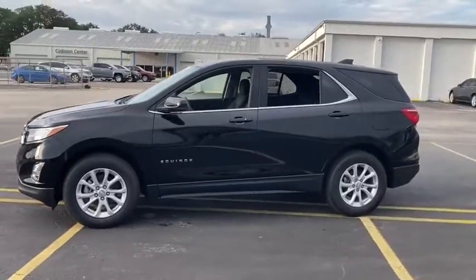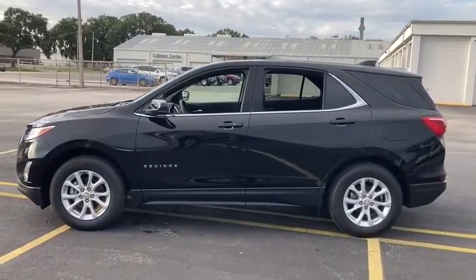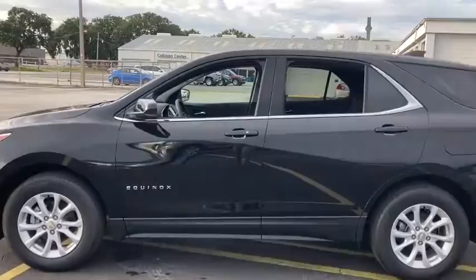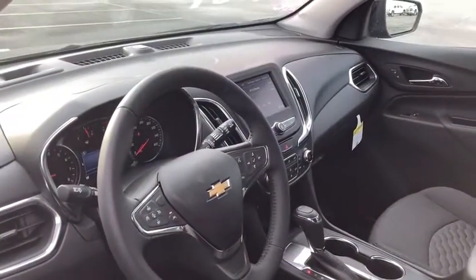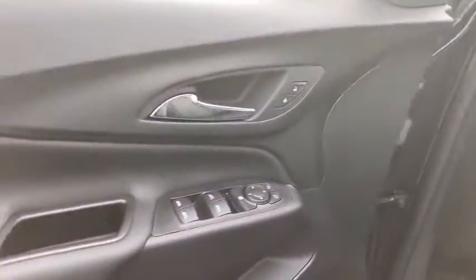Keyless entry, backup camera, power liftgate, remote engine start, leather-wrapped steering wheel, driver lumbar, adjustable steering wheel, front floor mat, aluminum wheels, four-wheel disc brakes, ABS four-wheel, cruise control.